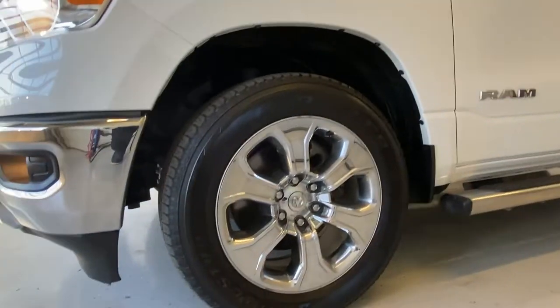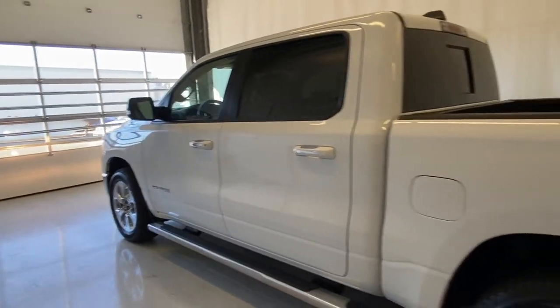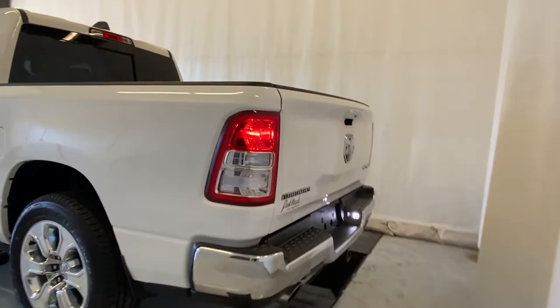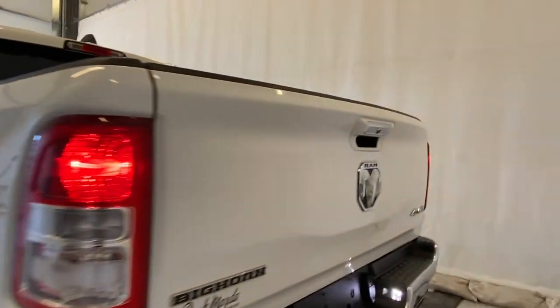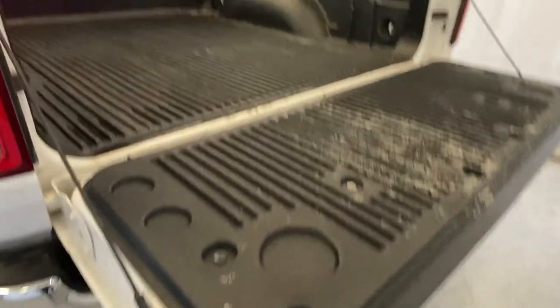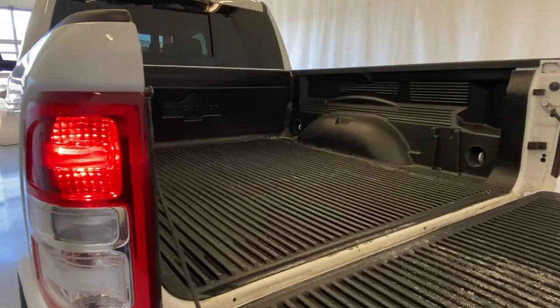You've got 18-inch alloy wheels, running boards to help you get up into the truck, rear tinted windows, a trailer tow package, rear dual exhaust, the Bighorn badge, and chrome trimming all throughout the exterior. You've also got a spray-on box liner in the bed.